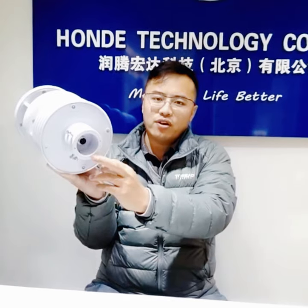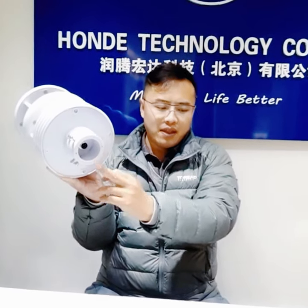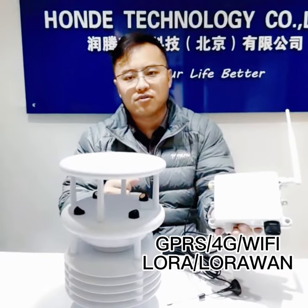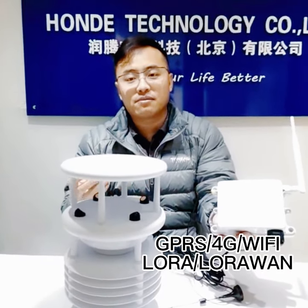It supports ILS void file output, wired or wireless models, 4G, GPS, Wi-Fi, and LoRa. We can also supply the matching server and software.